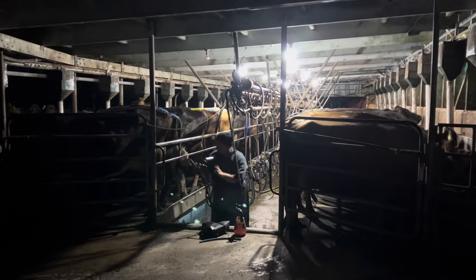Morning dad, how are we doing? Pretty good. That's the way. The cow shed - made it. About 40 minutes, so not too bad.